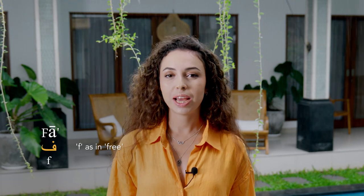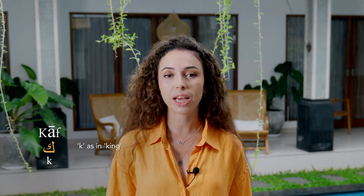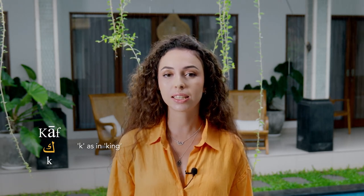We're almost there, follow with me. Fa, pronounced as 'f'. Qaf, pronounced as 'q'. Kaf, pronounced as 'k'. Lam, pronounced as 'l'. Mim, pronounced as 'm'. Nun, pronounced as 'n'. Ha, pronounced as 'h'. Waw, pronounced as 'w'. Ya, pronounced as 'y'.